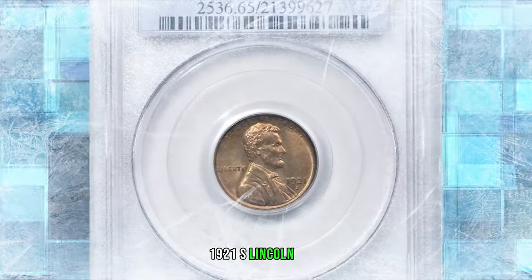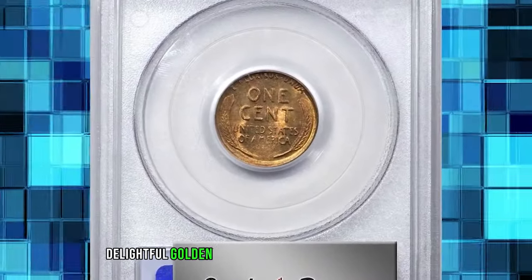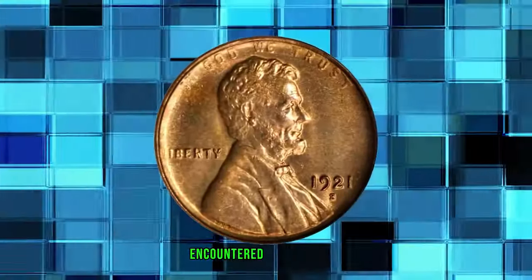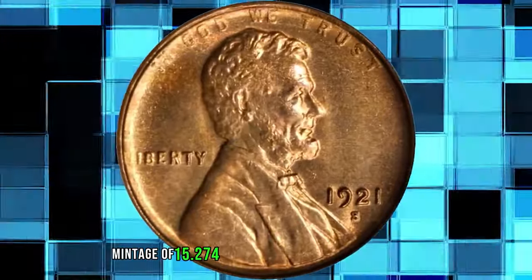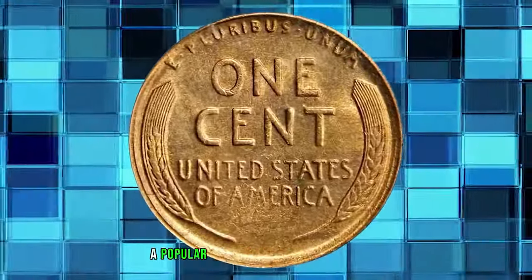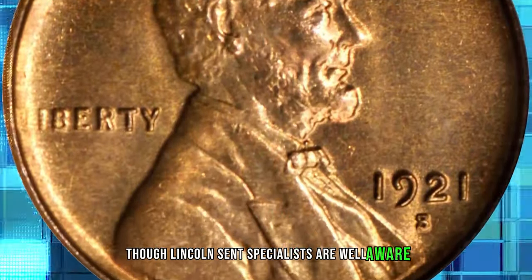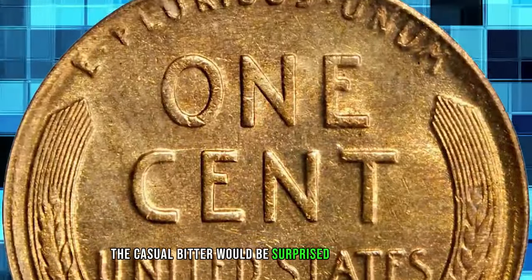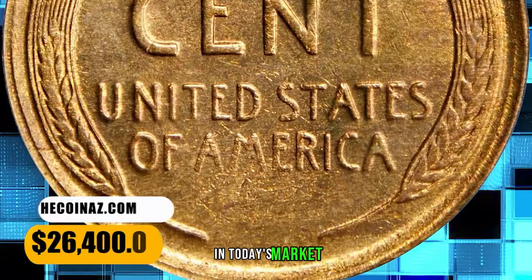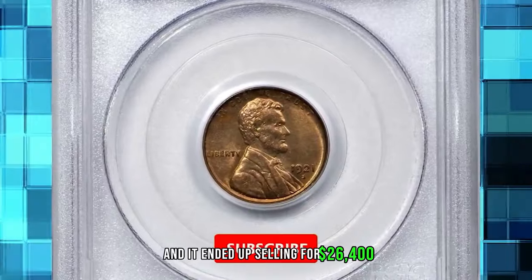1921 S Lincoln Cent, graded Mint State 65 Red by PCGS. Delightful golden orange surfaces are fully lustrous with a much sharper strike than typically encountered for the issue. A relatively limited mintage of 15,274,000 pieces has made the 1921 S a popular Lincoln Cent with collectors since the year of issue. Though Lincoln Cent specialists are well aware, the casual bidder would be surprised by the relative dearth of gem red examples of the 1921 S in today's market. This better produced, better preserved example ended up selling for $26,400.